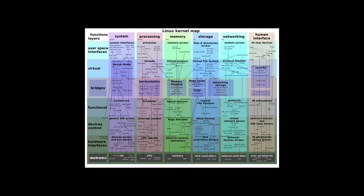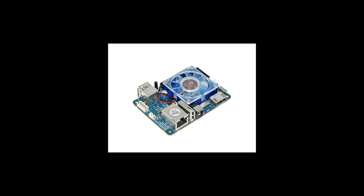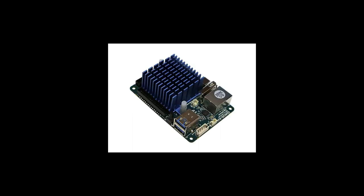Check out an interactive map of the Linux kernel at makelinux.github.io/kernel/map. The number of CircuitPython-supported microcontrollers and single-board computers grows every week. There were two new boards added this week: the Odroid XU4 and the Odroid XU4Q.